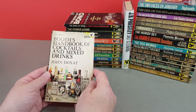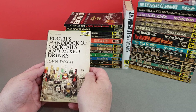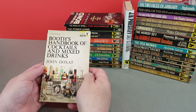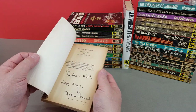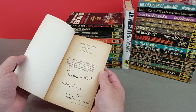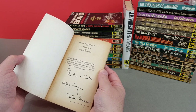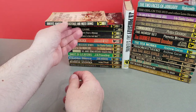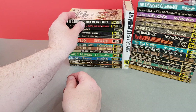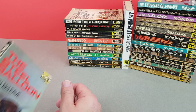This is another great one. Now this is a replacement copy because I'd had one of these in my collection for a long time, and one turned up on eBay and it had been signed - 'For Bertha and Kath, I guess it looks like, Happy Days.' John Doxat. Quite nice to have - don't get many signed Pans. I've come across a couple purely by fluke, but it's always nice to have a few.